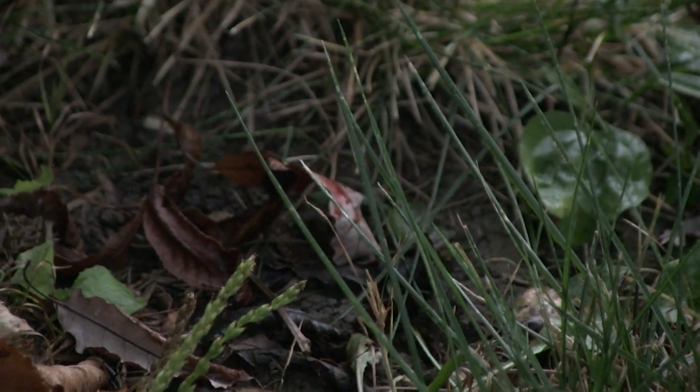Look around the area for other spots of blood and try to follow the trail, making sure not to step on any blood that might disturb the trace. If you lose the blood trail, you can use other clues like broken twigs or disturbed leaves to find it again.